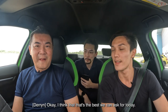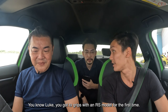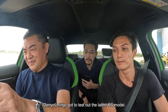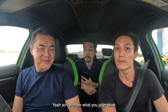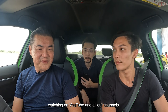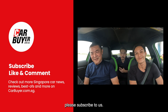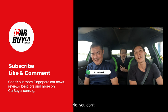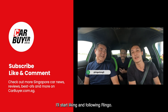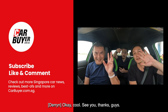I think that's the best we can ask for today. Luke, you got to grips with an RS model for the first time. Definitely. Ringo got to test out the latest RS model — the first one with a drift mode. I wonder what you guys think watching on YouTube and all our channels. This is Carbuyer Singapore. Thanks for watching, and if you like this video, please like it, please subscribe to us, and please support Ringo on Instagram. See you guys!